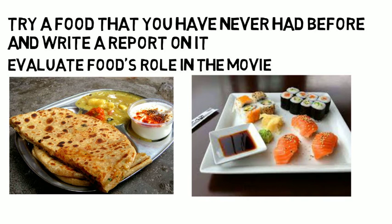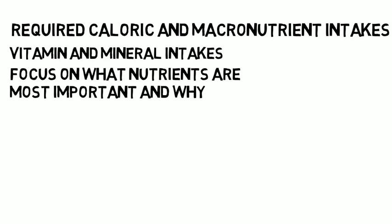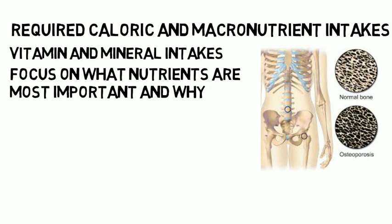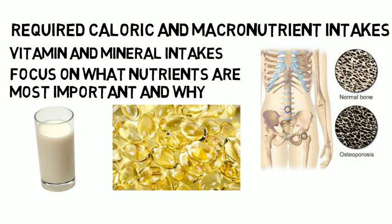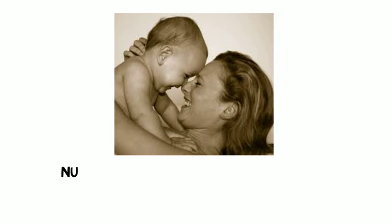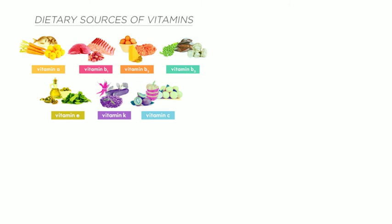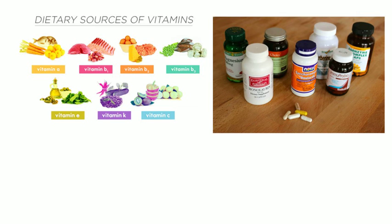In your second or third year you will begin more advanced nutrition classes. You will learn how nutritional needs change throughout the life cycle — including required caloric and macronutrient intakes, vitamin and mineral intakes — and focus on what nutrients are more important at different ages and why. For example, you will learn the physiological reason why women are disproportionately at risk for developing osteoporosis after menopause and why this population requires increased intake of calcium and vitamin D for healthy bone production. You will also spend an entire quarter or semester studying how a mother's nutrient requirements change through pregnancy and breastfeeding, and learn which foods are the best sources of various nutrients and the role of nutritional supplementation throughout the life cycle.